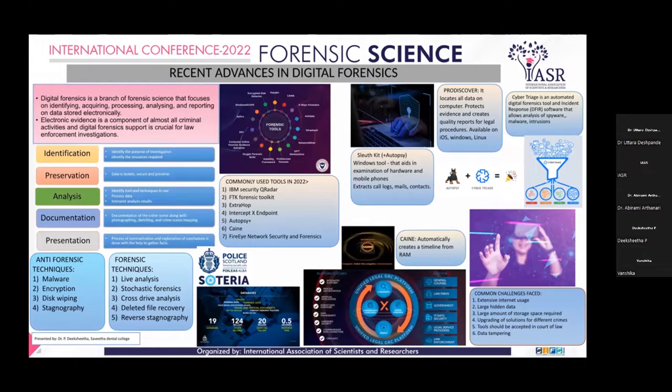Coming to the objectives of digital forensics, they are identification, preservation, analysis, documentation, and finally the presentation — a summary of the evidence in the court of law.